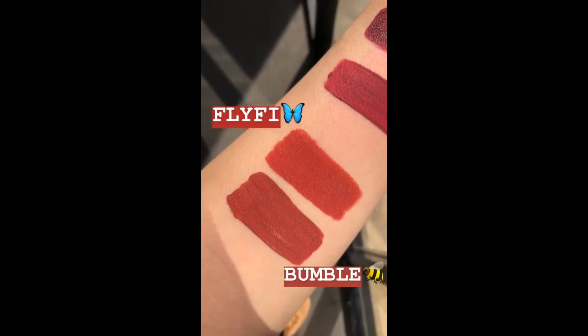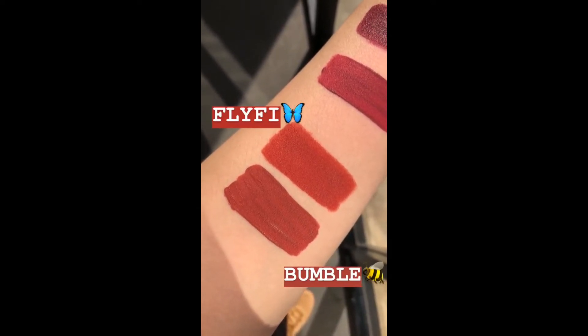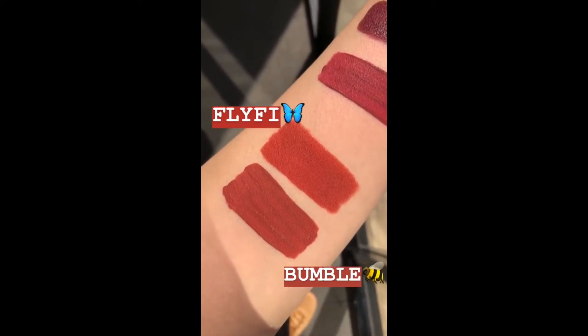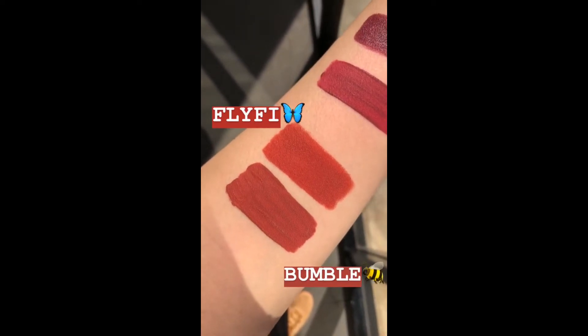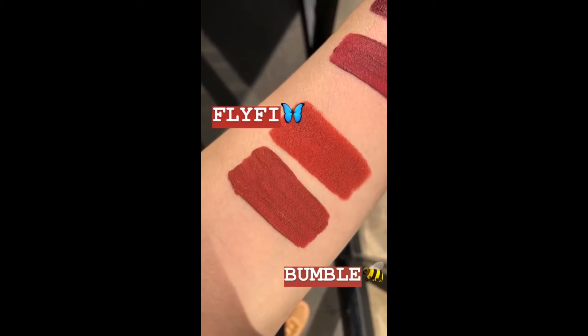So this next shade is called Fly-Fi and right underneath it we have Bumble, which is one of our best-selling shades. So Fly-Fi is a little more orangey. It's not as deep, so if you like something a little more orange, a little more springy, definitely go for it.